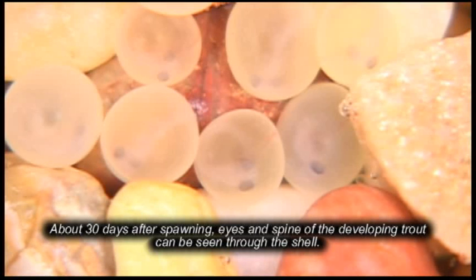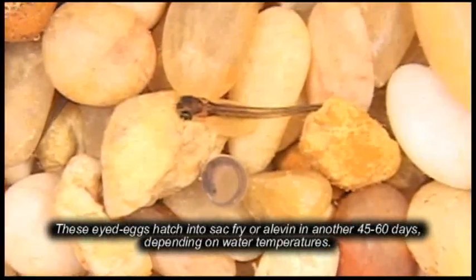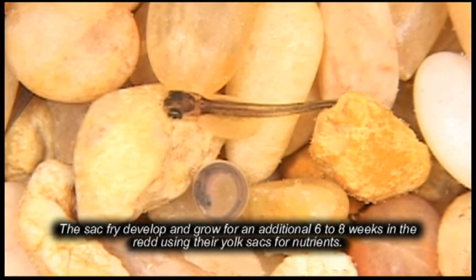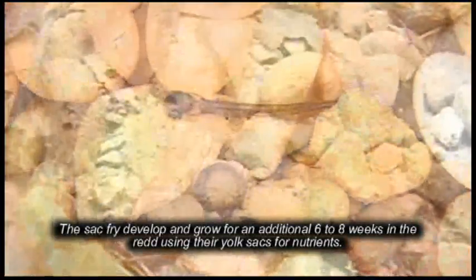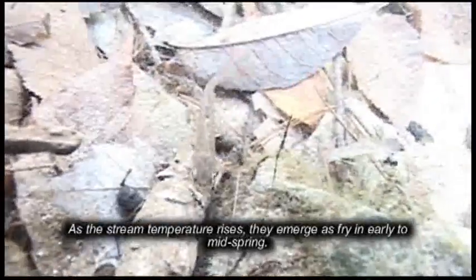About 30 days after spawning, the eyes and spine of the developing trout can be seen through the shell. These eyed eggs hatch into sack fry, or alvin, in another 45 to 60 days depending on water temperatures. The sack fry develop and grow for an additional six to eight weeks using their yolk sack for nutrients. As the stream temperature rises they emerge as fry in the early to mid spring.